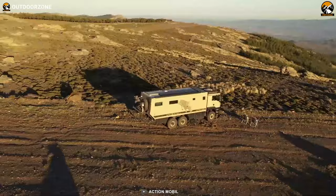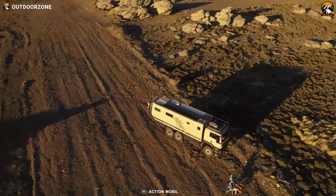Whether it's about the expedition in the backcountry or visiting the North Pole, the Action Mobile Global XRS 7400 Li Part will convert all the hustle-filled expeditions into a breeze with its attractive features.